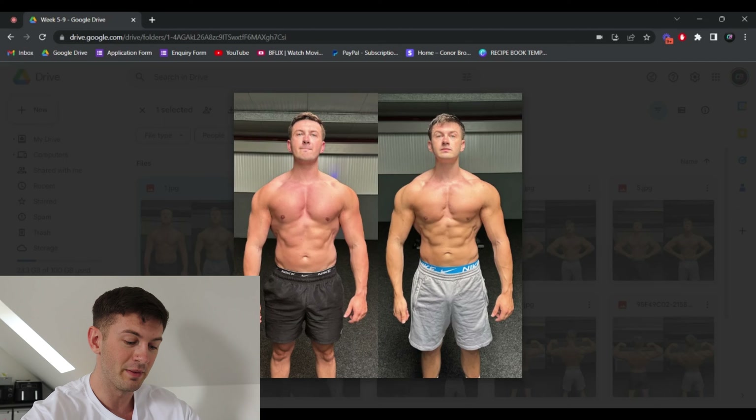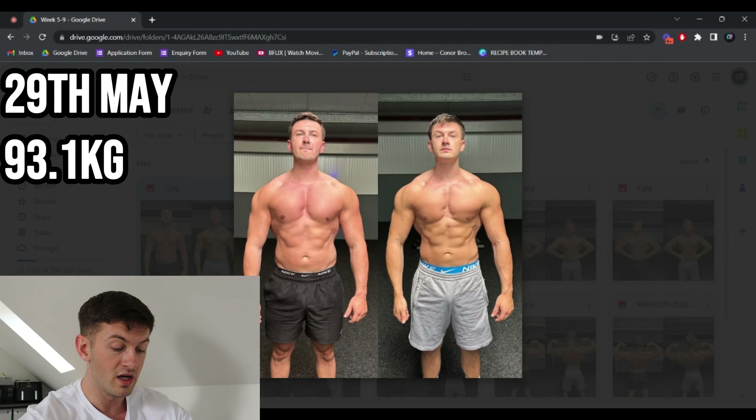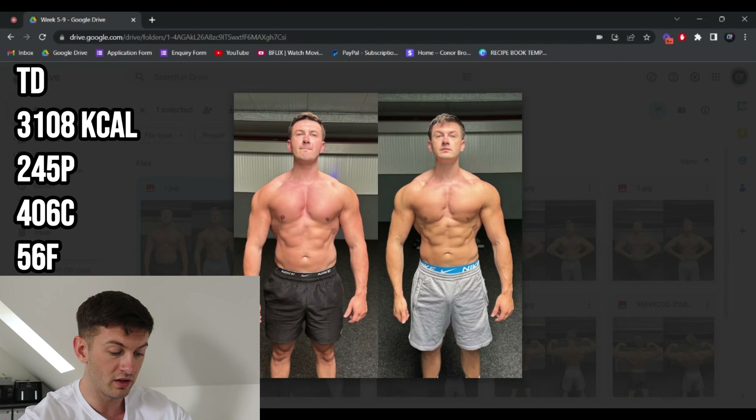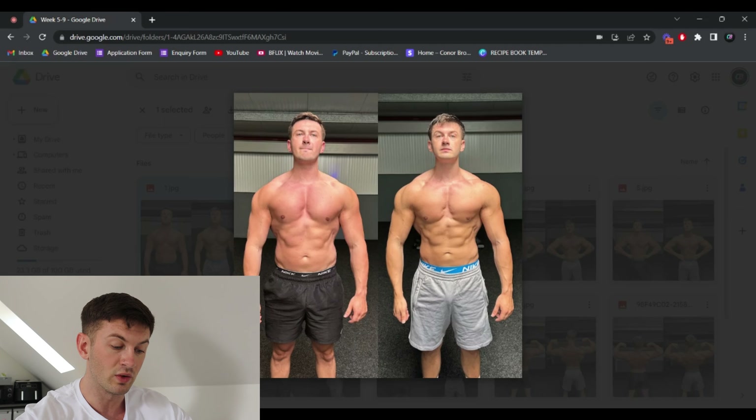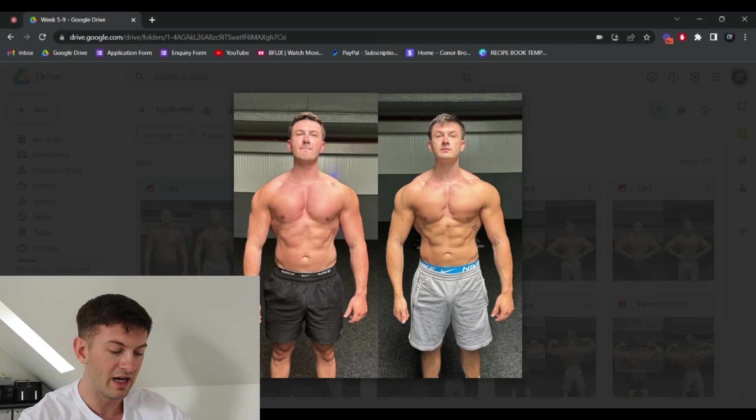Stats at week five, 29th of May: 93.1 kilos, on 3,108 calories — about 300 calories dropped from where we started. Training days: 245 protein, 406 carb, 56 fat. Rest days: 2,963 calories, 241 protein, 331 carb, 75 fat. Cardio at this point was up to 35 minutes post-workout — an extra 20 minutes from where we started. Clenbuterol, yohimbine, and T4 had also gone in at this point, so the lipolytics were starting to come in and we were going to start losing more body fat.